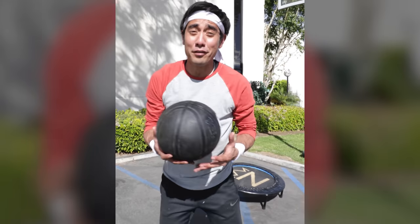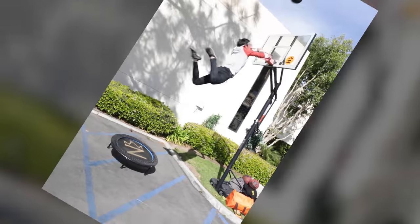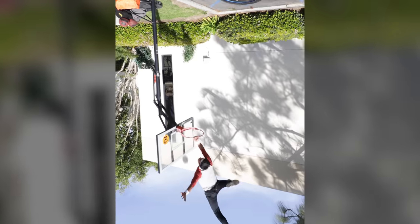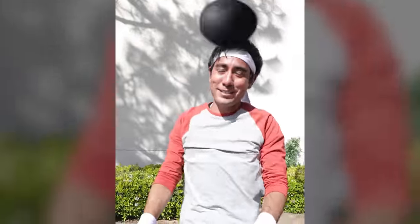Want to help me do a really awesome trick shot? Turn your phone upside down in three, two, one. Turn your phone back around. Wasn't that pretty awesome?